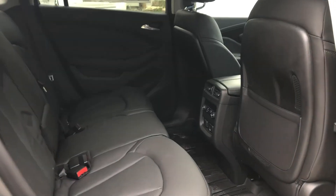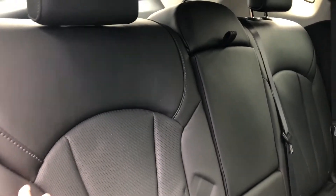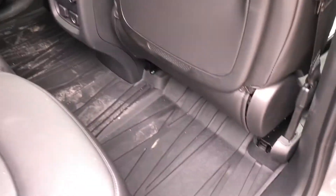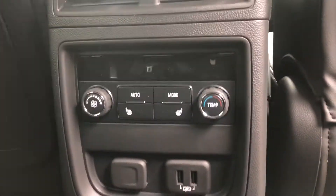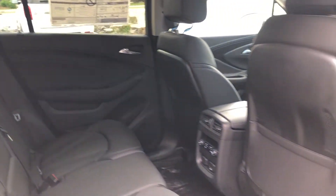Taking a look at the interior here, we do have the leather 60-40 split. Both end seats are heated as well as car-seat ready. Beautiful Buick cushioning leather there as well. We've got rubberized mats, heated seats, rear climate control, USB charging ports, and a big sunroof up top as well.